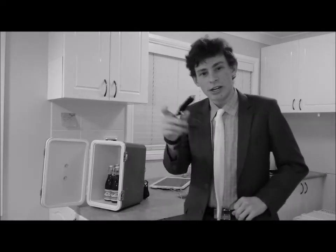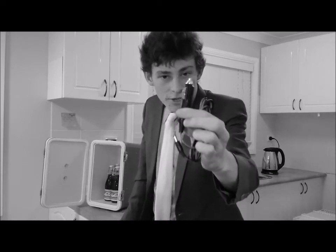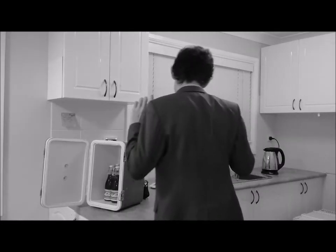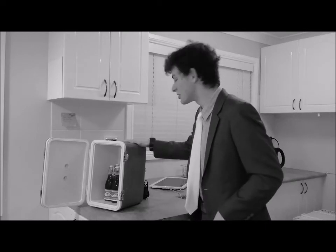Now we've got one of these here. Now if the camera can focus — you guys know what that is? Because I hella sure don't. Now what that does is it also can power this mini fridge.